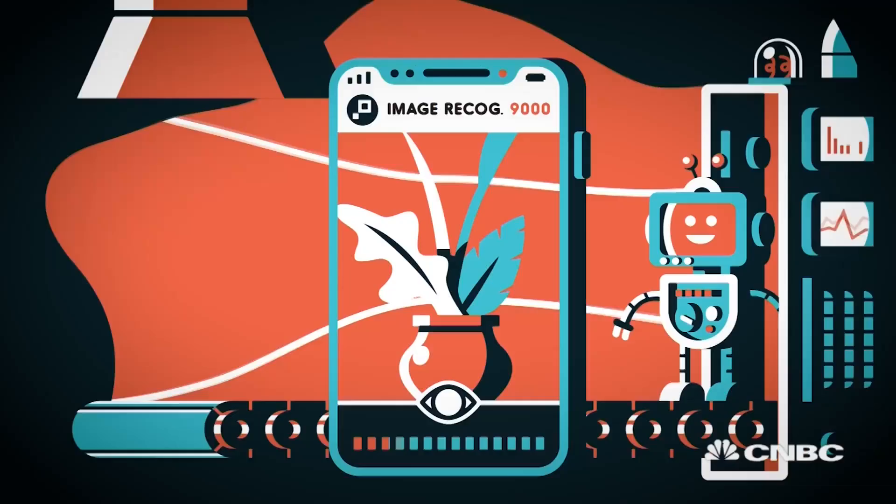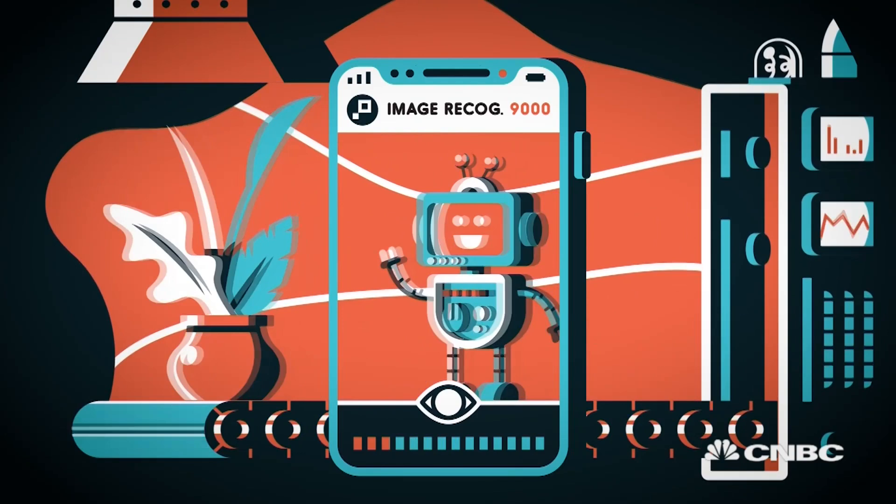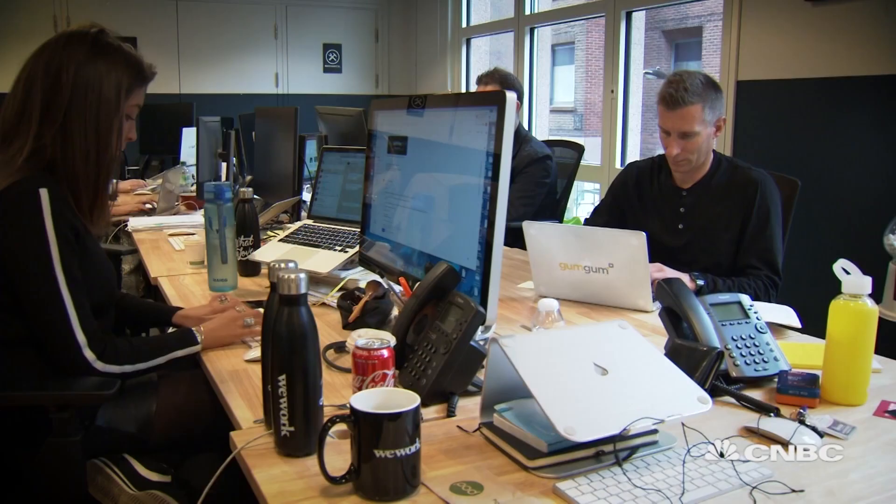This is GumGum, an AI company which uses machine learning to read and analyze images, creating data sets which help businesses to identify ad placement opportunities.